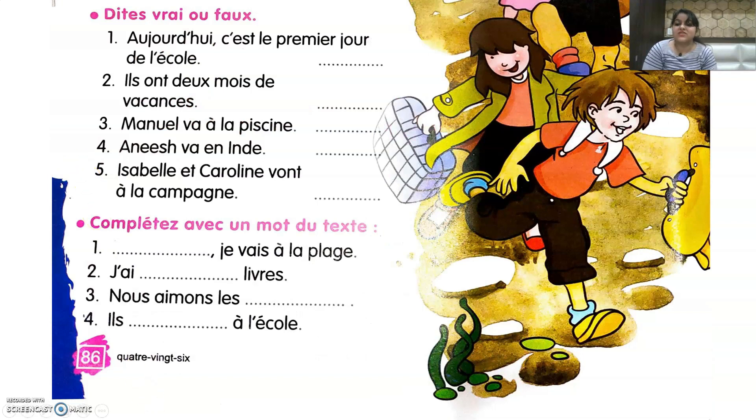Now let's do the question answers — Dites vrai ou faux, meaning tell true or false. First: Aujourd'hui c'est le premier jour de l'école — that's faux, it's the dernier jour, the last day of school. Second: Ils ont deux mois de vacances — that's vrai. Third: Manuel va à la piscine — that's faux, Manuel is going to the beach, à la plage. Fourth: Anish va en Inde — vrai. Fifth: Isabelle et Caroline vont à la campagne — faux, it is Isabelle et sa famille going to the countryside.